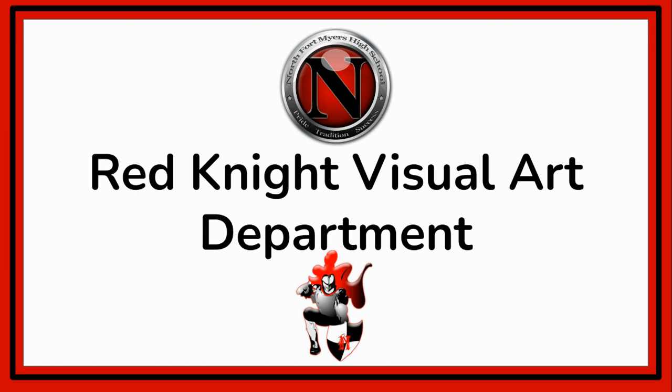Hello everyone. Thank you for your interest in the visual arts program here at North Fort Myers High School. I'm going to be walking you through some of the requirements and expectations of what we will be looking for in our auditioning students, and hopefully be able to answer any questions that you might currently have regarding the program and the audition process.